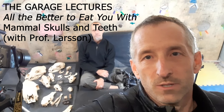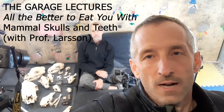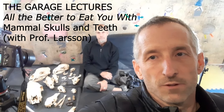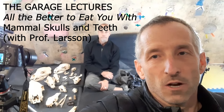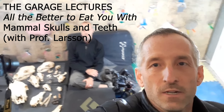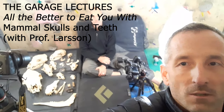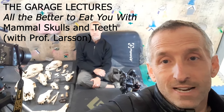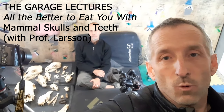Hans Larsen, director of the Red Path Museum at McGill University, is one of my colleagues who does a lot of paleontological work and comparative anatomy. I brought him over to the garage and set up a studio for him to talk to us primarily about heterodontae and differences among evolutionary lineages in the way their teeth work.